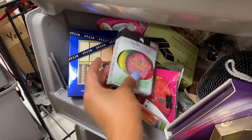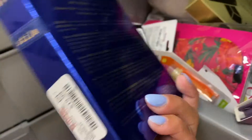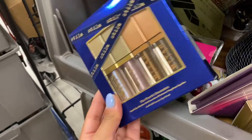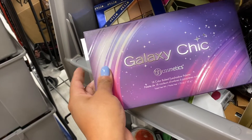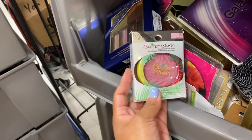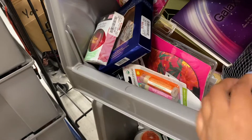I found a Stila kit — the Fourth Dimension — going for $19.99. I also found some cover drops in really pretty colors, and eyeshadow glitters. I also found the BH Cosmetics Galaxy Sheet — an 18-color baked eyeshadow palette for $8.99. And some Butter Blush by Physicians Formula going for $3.99.